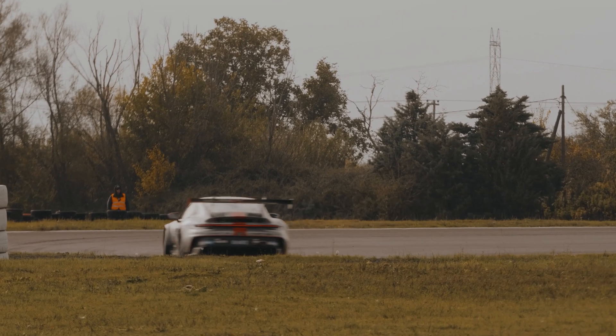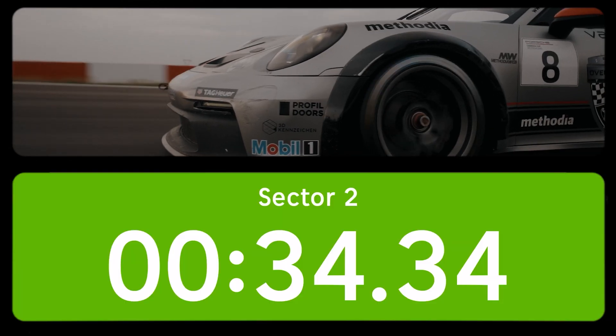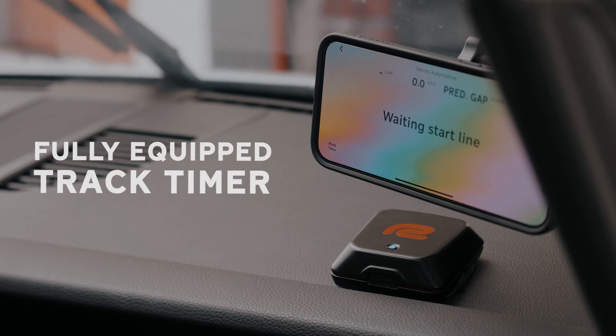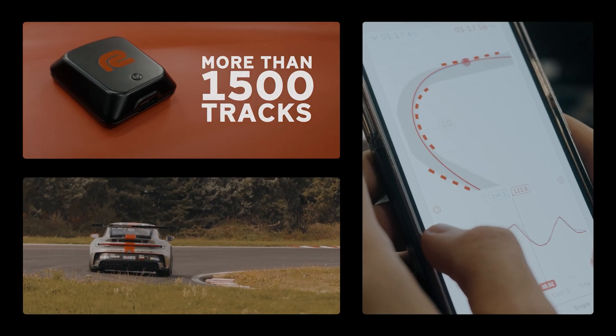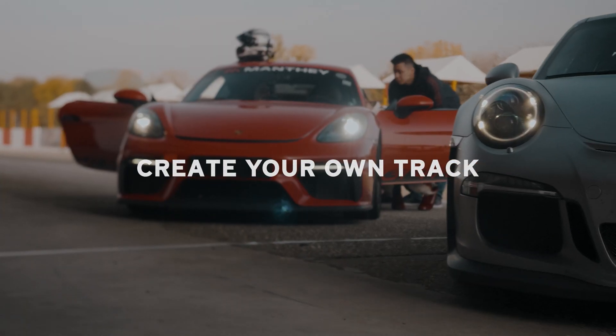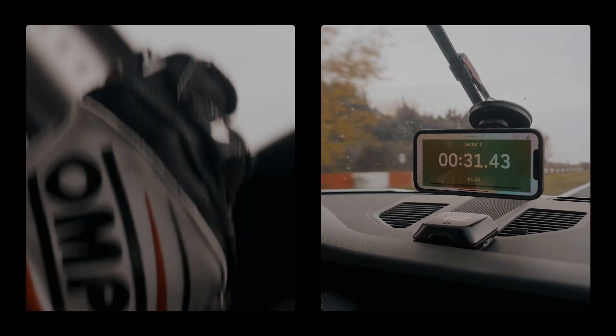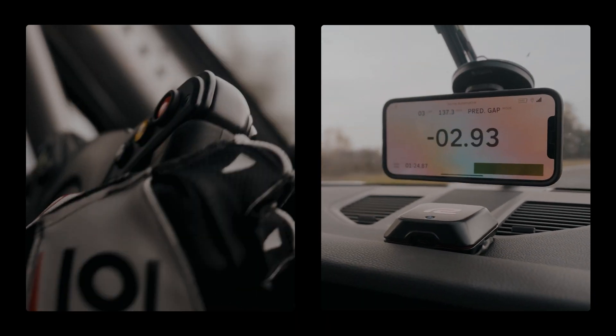If corner carving is more your style, we've got your back. RaceBox is the first device of its kind that adds a lap timing functionality on top of the drag one. An excess of 1500 predefined tracks are at your disposal right away, and if that's not enough, you can always create your own custom one. We guarantee a seamless data logging experience that you will get a kick out of.